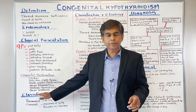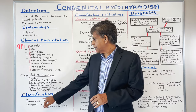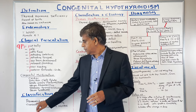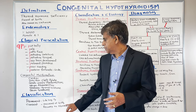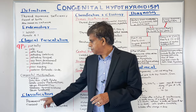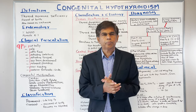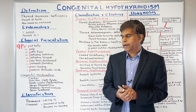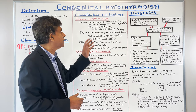Now let's look at the classification — a very important and extensive classification. There is permanent congenital hypothyroidism, which is essentially lifelong. And there is transient, which is discovered at birth with recovery maybe within four to six months or within a few years. For permanent congenital hypothyroidism — the most important type — you can divide it into primary or central hypothyroidism.